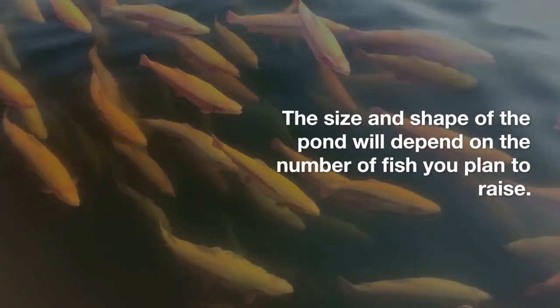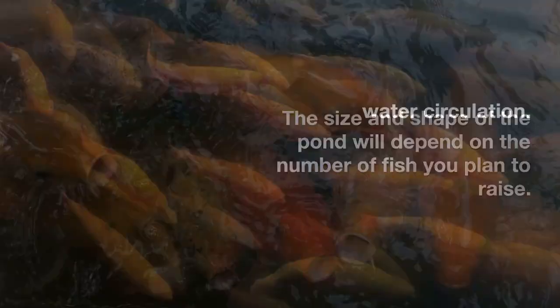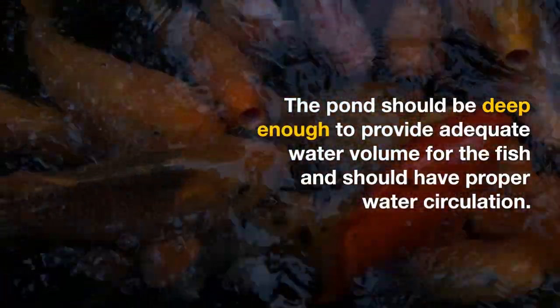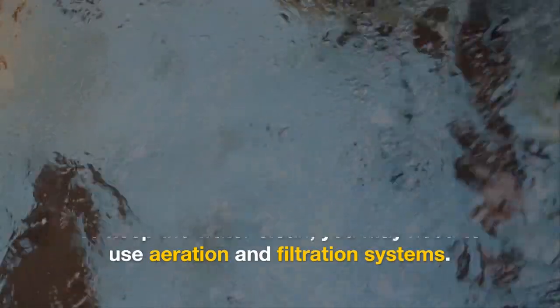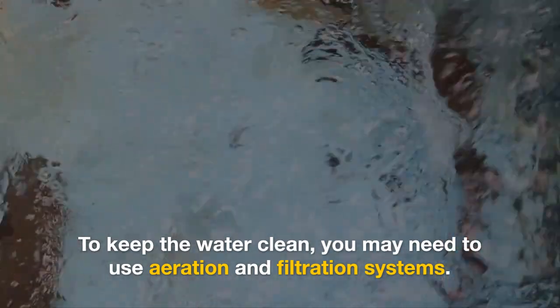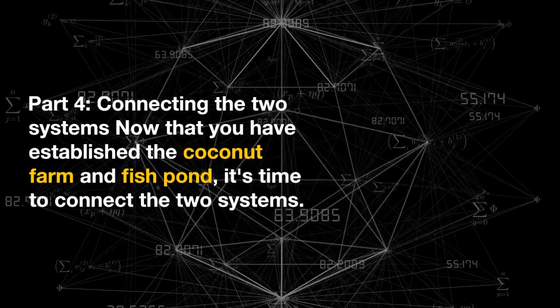The size and shape of the pond will depend on the number of fish you plan to raise. The pond should be deep enough to provide adequate water volume for the fish and should have proper water circulation to keep the water clean. You may need to use aeration and filtration systems.